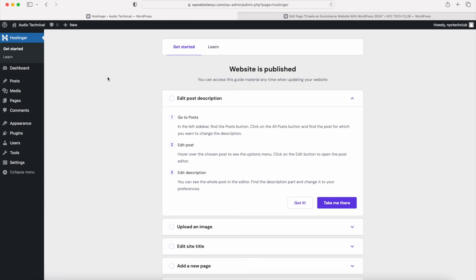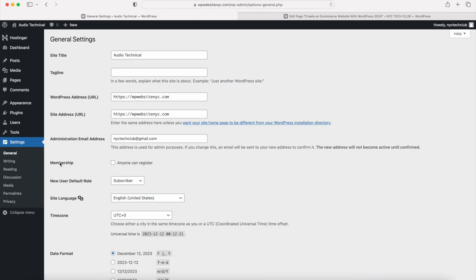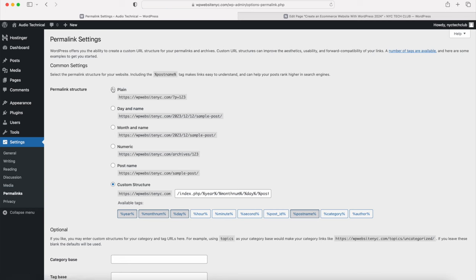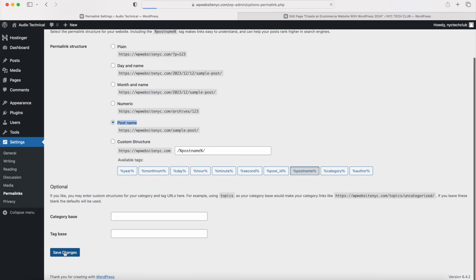Back on the WordPress dashboard, go to Settings and click on General. You can change your site title here, but don't change the WordPress address or site address because you can't change the domain you registered. You can update your admin email if you want. If you make any changes, click Save Changes. Under Settings, also go to Permalinks and change the URL structure to the Post Name option - it's more SEO friendly. Click Save.